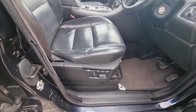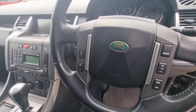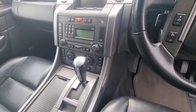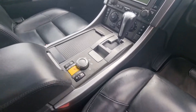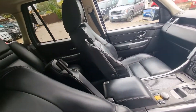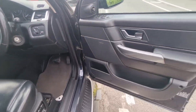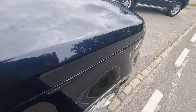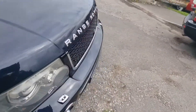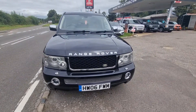Electric memory seats, multifunction steering wheel with cruise control, automatic. Sat-nav, heated seats, suspension adjustment, side armrests, automatic lights, chrome vents on the side.